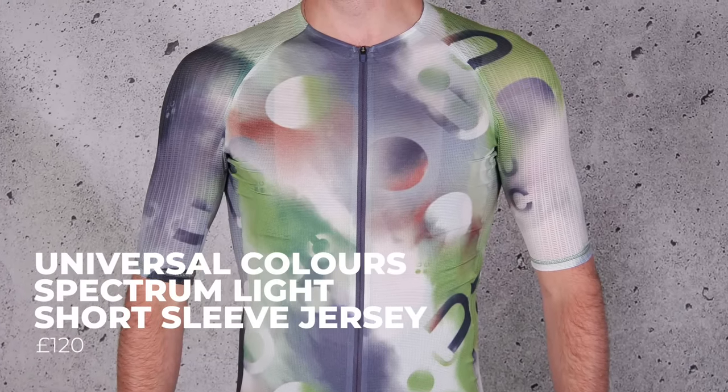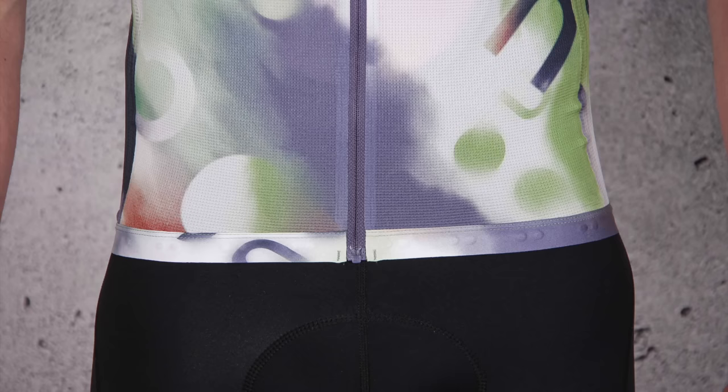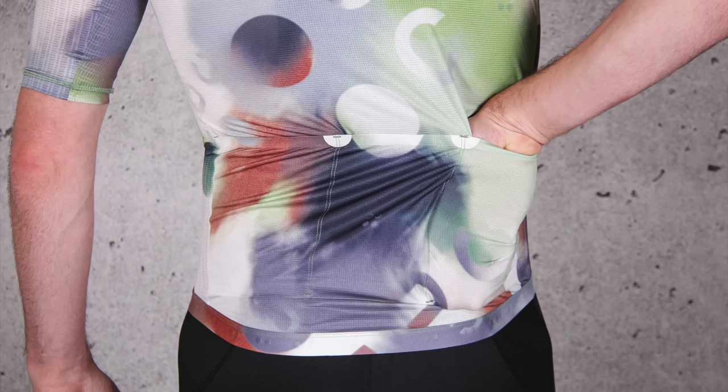The Universal Colours Spectrum Light Men's Short Sleeve Jersey is made entirely from post-consumer recycled Italian fabrics and is extremely light and breathable — ideal for summer riding. Its performance was excellent during recent 35-degree heatwaves, and though it's easily a match for other jerseys at the same price, that £120 price tag is still not insignificant. The material has just enough stretch to be tight without being too tight. It's breathable and fast-drying, doing an excellent job of wicking sweat. The seams are very low profile and ultrasonically welded, which certainly seems to work.